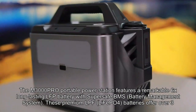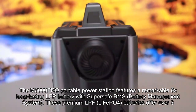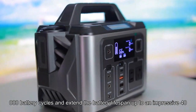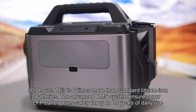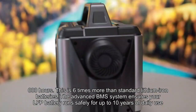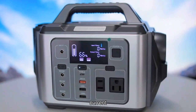The M3000PO Portable Power Station features a remarkable 6x long-lasting LFP battery with a super-safe BMS battery management system. These premium LFP LiFePO4 batteries offer over 3,000 battery cycles and extend the battery lifespan up to an impressive 40,000 hours — six times more than standard lithium-ion batteries. The advanced BMS system ensures your LFP battery runs safely for up to 10 years of daily use, monitoring voltage and current.